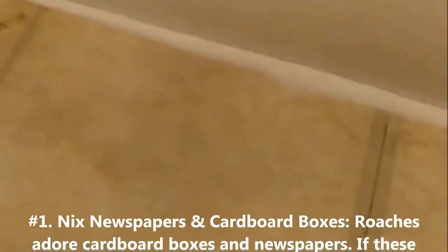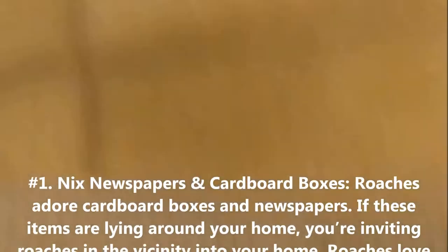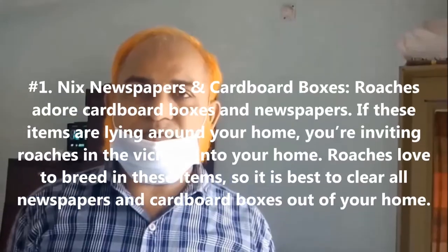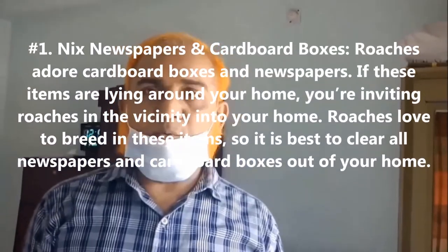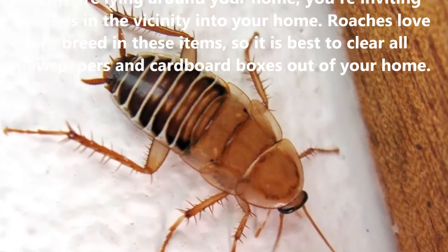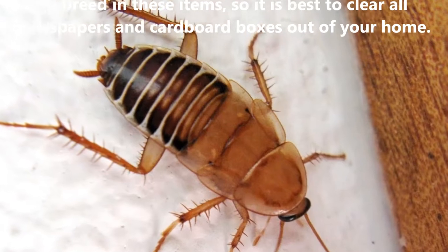1. Nix Newspapers and Cardboard Boxes. Roaches adore cardboard boxes and newspapers. If these items are lying around your home, you're inviting roaches in the vicinity into your home. Roaches love to breed in these items, so it is best to clear all newspapers and cardboard boxes out of your home.